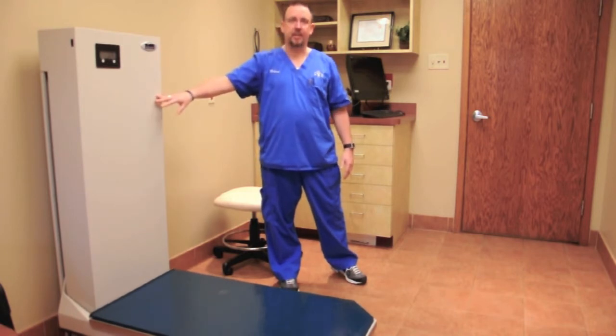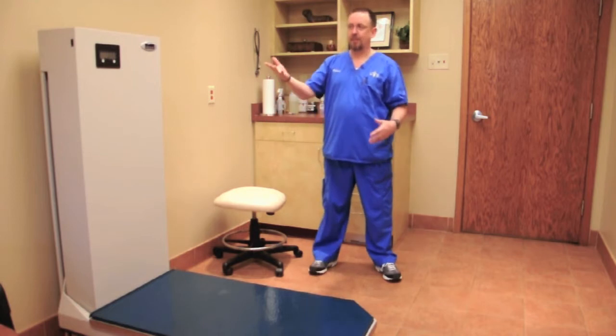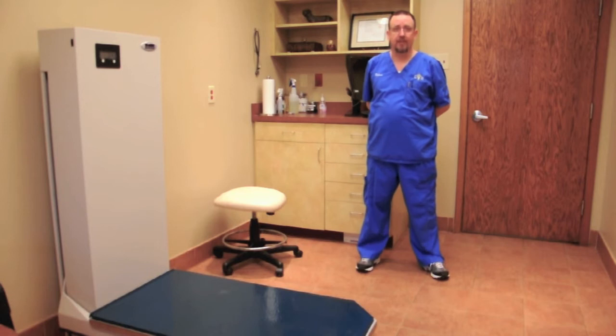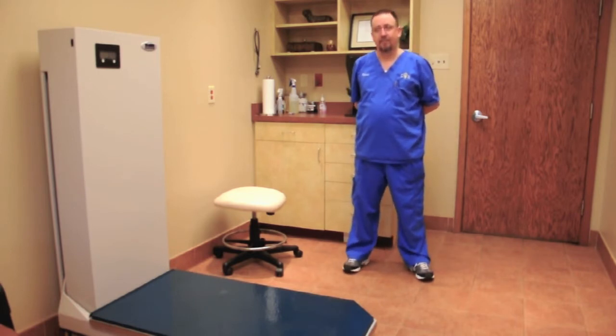It also comes equipped with a scale. Some animals are nervous about walking up onto a scale, so once we get them up here, we can get an accurate weight. Every exam room has a computer where we will enter information as far as why the pet's coming in to see us, doing our histories and everything like that. It also gives us the opportunity to pull up an x-ray. If your animal has to go into the back and get an x-ray, the doctor can come up here and load them up on the screen — to see if everything's normal, if we have a broken bone or a possible foreign body, stuff like that.